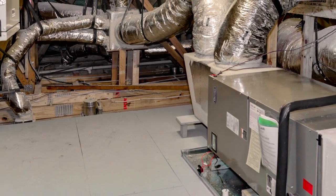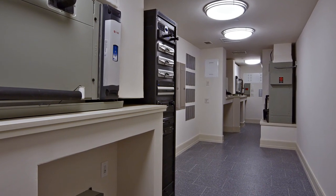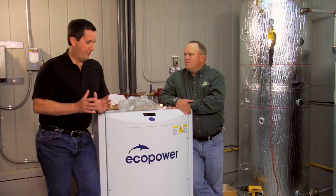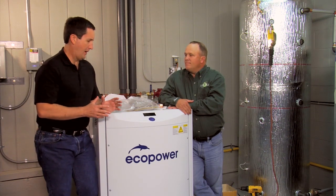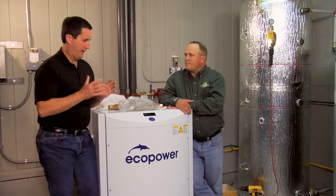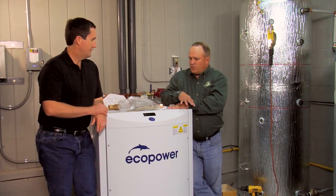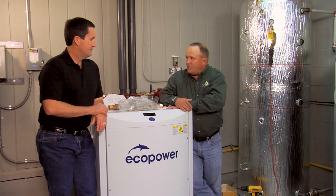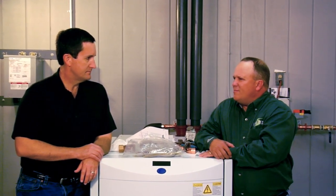Thanks to its small footprint, the EcoPower Micro CHP is easy to add to the HVAC system of a home or building, new or existing. Tell me about some of the installation techniques or conditions that are optimal for this. We want to have plenty of space around the unit so we can service the engine and do maintenance. It needs to be inside — the unit cannot go outside. We don't like to see the space it's in get over about 90 to 95 degrees, so a good dry scenario for it to be able to operate.